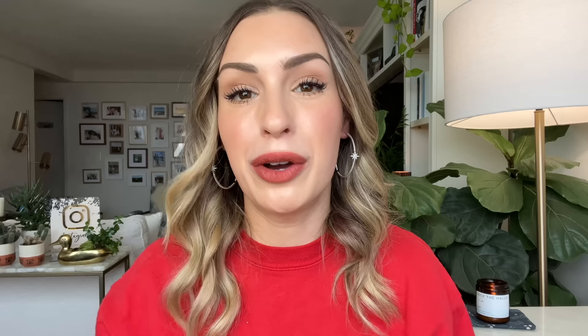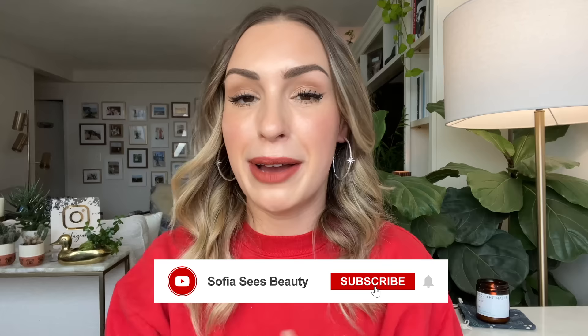By the way, if you're new here, hi, welcome. My name is Sophia and I love luxury beauty. I upload new videos just like this one every single week. I've reviewed all the products I'm talking about in this video, and I do a lot of new makeup reviews, guides, and favorites videos. If you love luxury beauty, hit that subscribe button. And as a quick reminder, I always link all products in the description box below. I do use affiliate links, so when you shop through my links, it supports my channel.